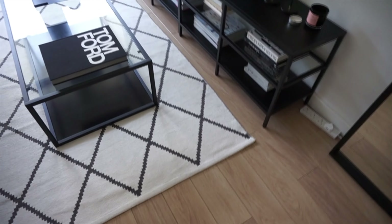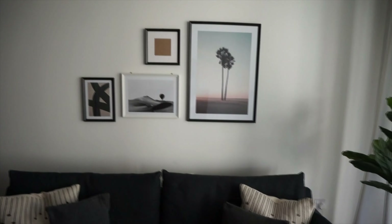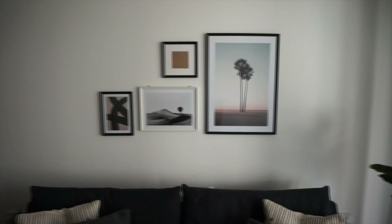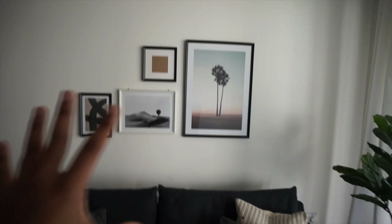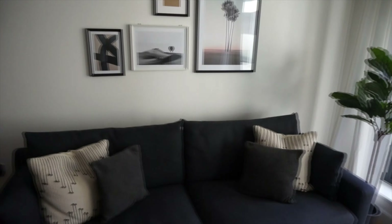We've decorated the sofa with H&M pillows in a cream vibe, which matches the H&M Home throw we've also got. Above the sofa is the gallery wall we've tried to do — it isn't completely finished yet, that photo frame is still empty. We've gone for warmer tones rather than just black and white, and we want to expand it or swap in different photos.